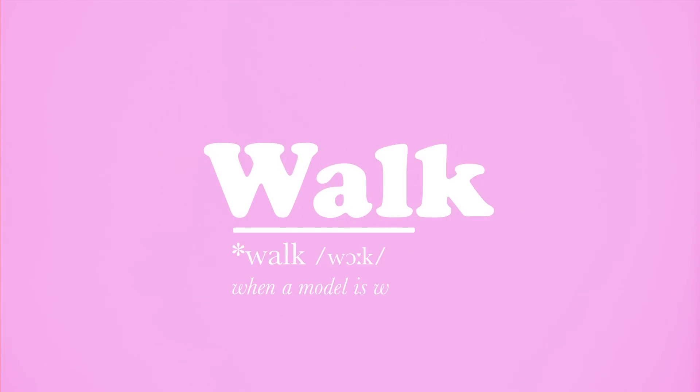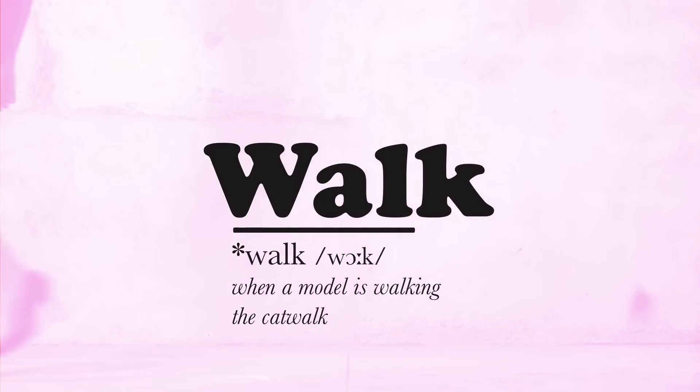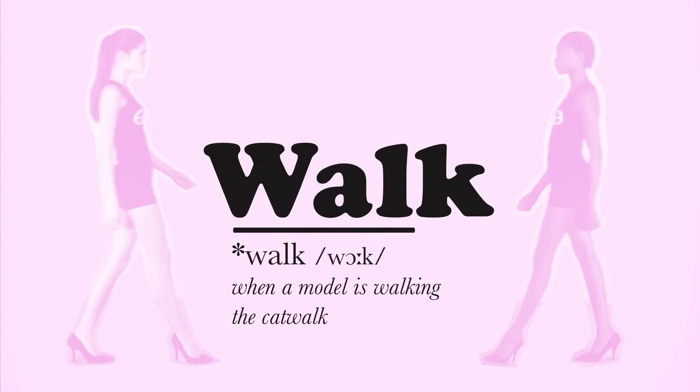Walk. A model must learn how to move on the catwalk. It's called a walk, but there's much more to it than that. Catwalk coaches teach models how to move in a controlled, confident way.